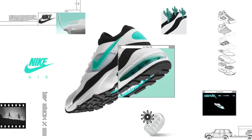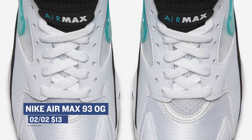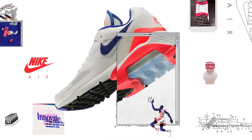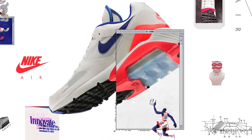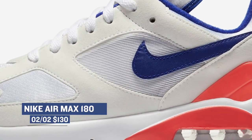Air Max has and always will be a big part of Nike heritage, and this weekend they're dropping original colorways of some older sneakers from the 90s. First up is the Air Max 93, dropping in the OG colorway for men and women for $130. Next up is the Nike Air Max 180, also dropping in the OG colorway for men and women, and that will cost you $130 as well.